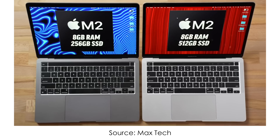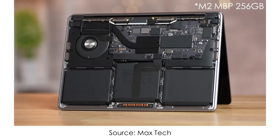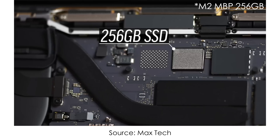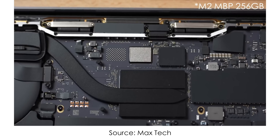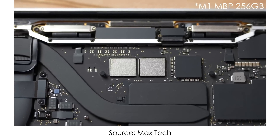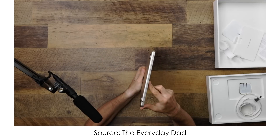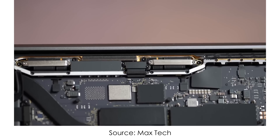MacBook Pro 13 with M2 chip came out around a month ago and Vadim and Max from MaxTech channel did a ton of reviews and videos about slow SSD speeds in the base 256GB configuration. Because it only has one NAND chip, which basically means it's two times slower than even the M1 MacBook Air, which is almost two years old now. And guess what? The base M2 Air has the same issue.